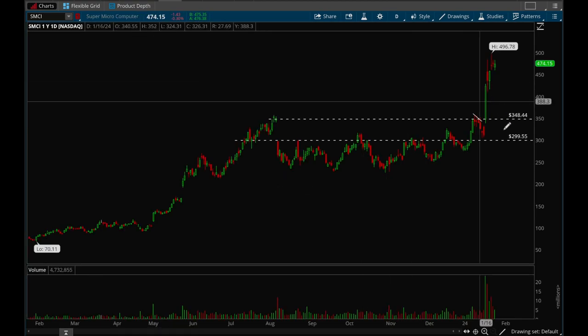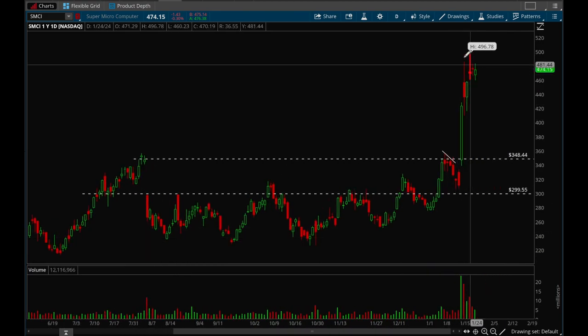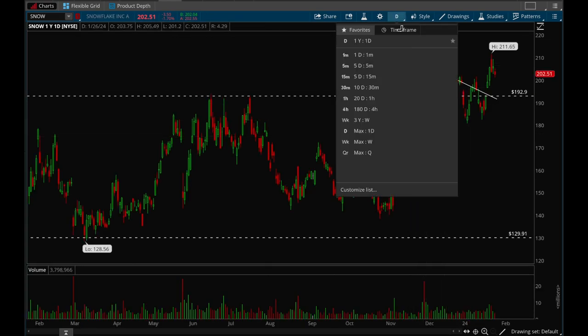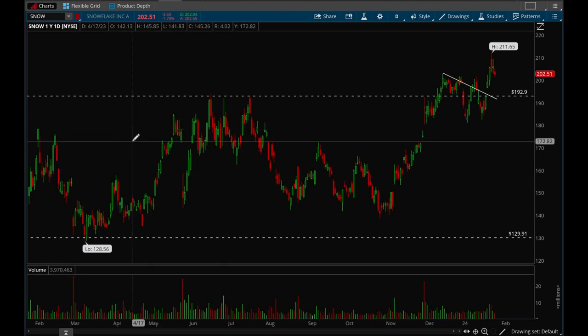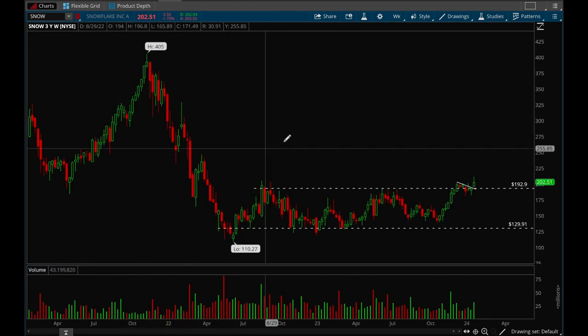SMCI had a very strong breakout with huge volume. It started to get a little bit extended but is now starting to form a flag, so waiting for this to consolidate a bit more before it becomes an actionable setup. Snowflake — I really like this one on the weekly chart. It has a very nice base, formed a bull flag, broke that bull flag last week, and is definitely breaking out on the weekly chart. All-time highs were around 400-500, so this can easily double.